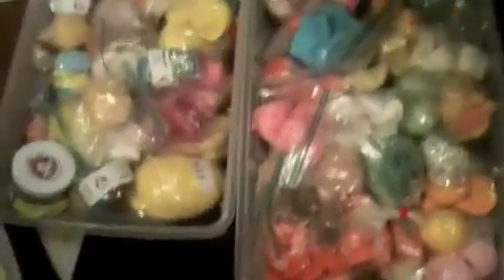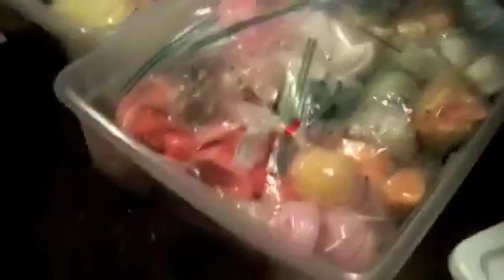This is all of my Lush bath bombs and bubble bars. They're maybe like 5 inches high off the ground - pretty big. So this is all bath bombs and bubble bars from Lush. There are some other companies in here too, like a couple of Moon's Harvest. But these are pretty much all the bubble bars.